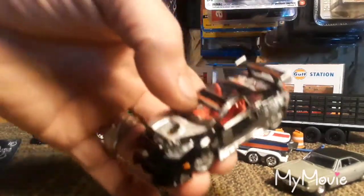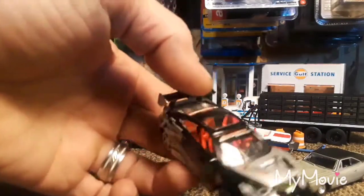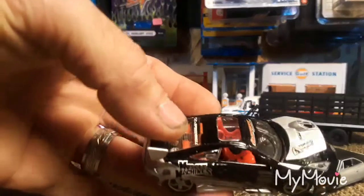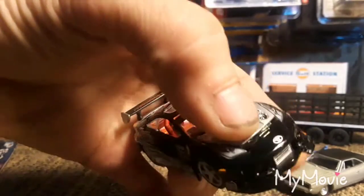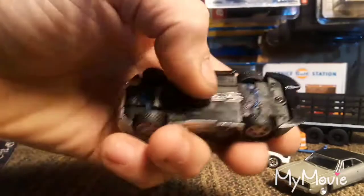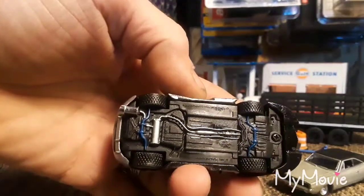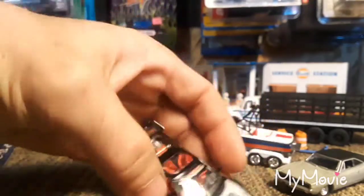I just really love these Muscle Machines — they are highly, highly detailed. The interiors are highly detailed, under the hood there are multiple colors. They do have plastic bases but they are completely detailed, held together with screws. I think it's from 2003.